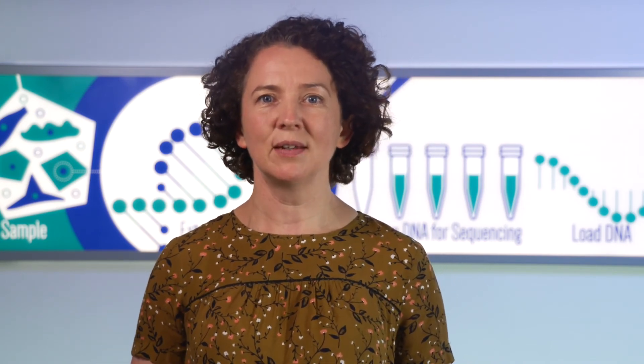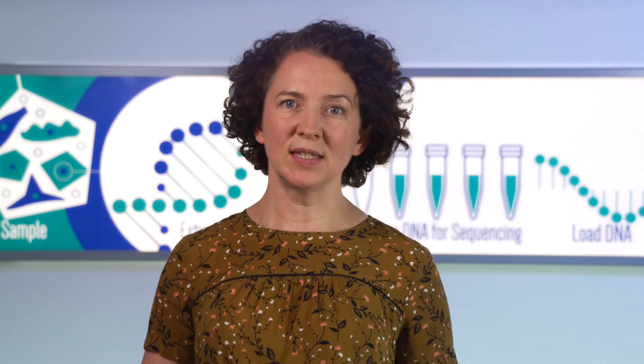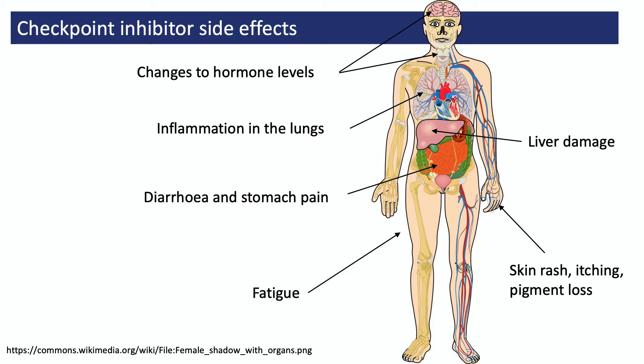And that brings us to their side effects. Checkpoint inhibitors don't just activate T cells that are inside tumours and that kill cancer cells — sometimes these drugs activate the wrong T cells, T cells that the body was suppressing for good reason. And it's these unwanted T cells that, when given a boost by the checkpoint inhibitor, attack healthy tissues like the skin, the lining of the gut, the lungs, or important glands like the thyroid or pituitary gland. That can cause side effects like skin rashes, thyroid problems, damage to the liver, or severe diarrhoea or stomach pain.